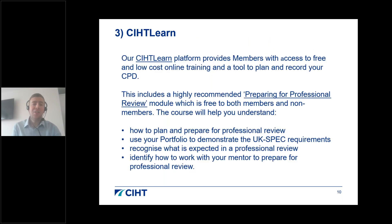CIHT Learn is a fantastic digital learning platform providing members with access to free and low-cost online training, as well as a tool to plan and record your CPD. It includes a highly recommended preparing for professional review module, which is free to both members and non-members. The module covers a range of aspects and should primarily help you feel comfortable and prepared before you sit a professional review interview.